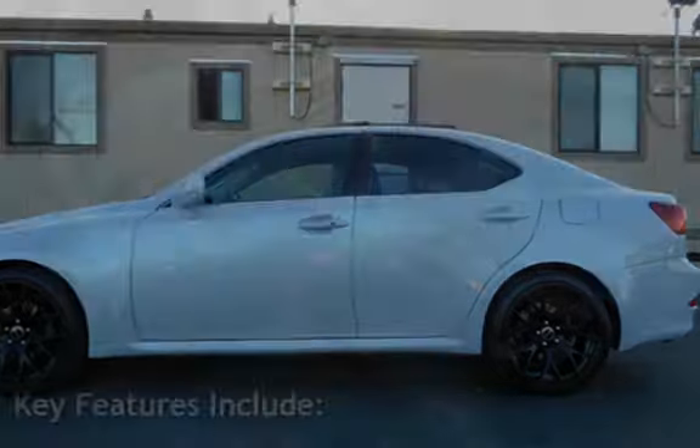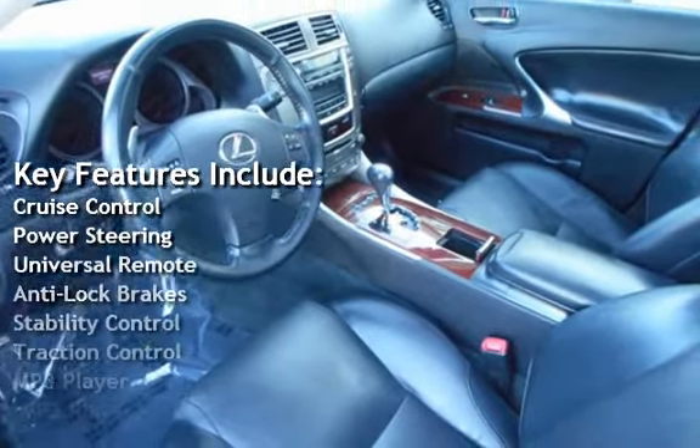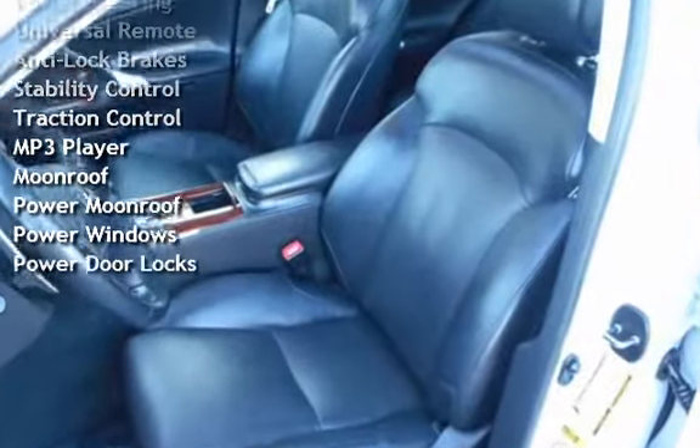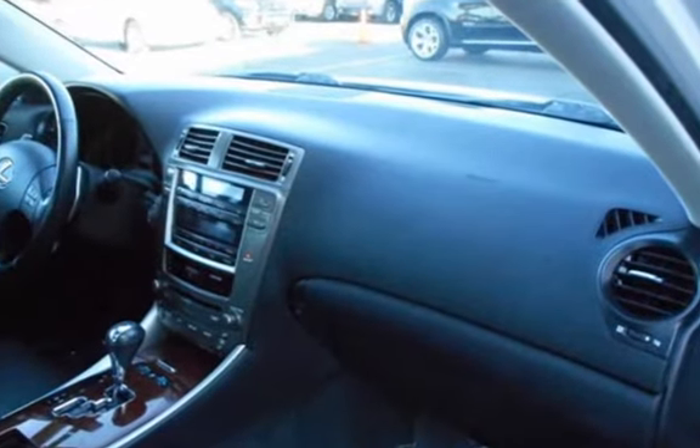Key features include Cruise Control, Power Steering, Universal Remote, Anti-Lock Brakes, Stability Control, Traction Control, MP3 Player, Moonroof, Power Moonroof, Power Windows, and Power Door Locks.